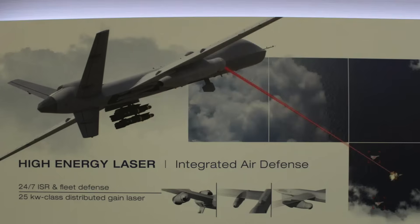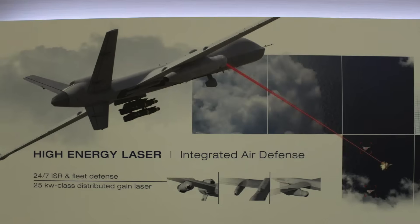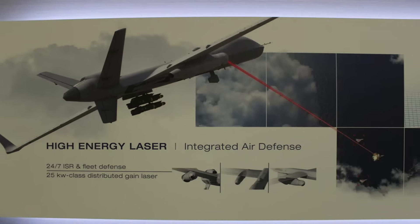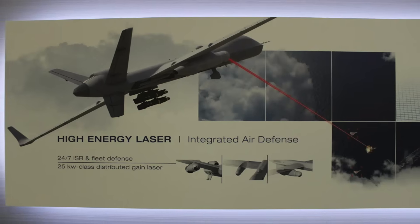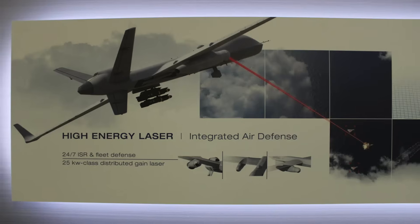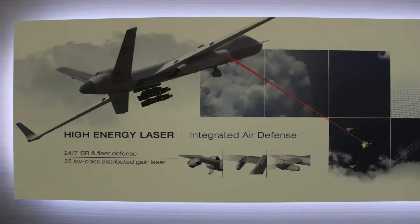The laser is part of General Atomics' laser weapon systems portfolio, built around the scalable High Energy Laser (HEL) weapon system. It features a 25-kilowatt class laser that can be scaled up to 300 kilowatts in both pulsed and continuous wave configurations, and is designed to operate effectively in all environments. In this video, Defense Updates analyzes how the MQ-9B with laser would be an excellent addition to the U.S. military.